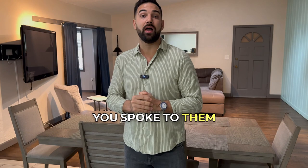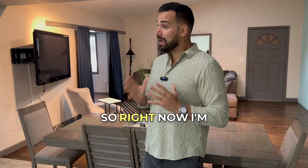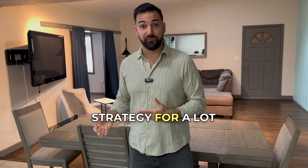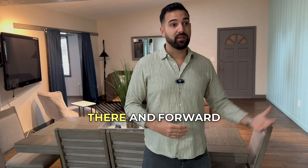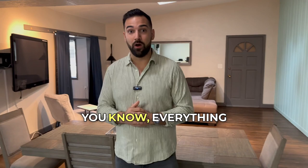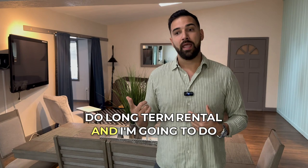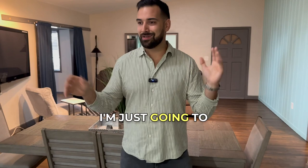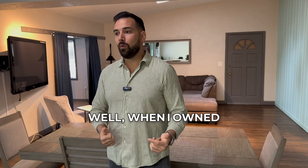Right now I'm going to pivot to either a long-term rental or a pad split. Pad split is a very popular exit strategy because affordable housing is tough to come by — rents have increased so much over the last few years and inflation has made everything expensive. I was actually thinking about just selling this property and cashing out all the equity I've built, but I decided to keep it.